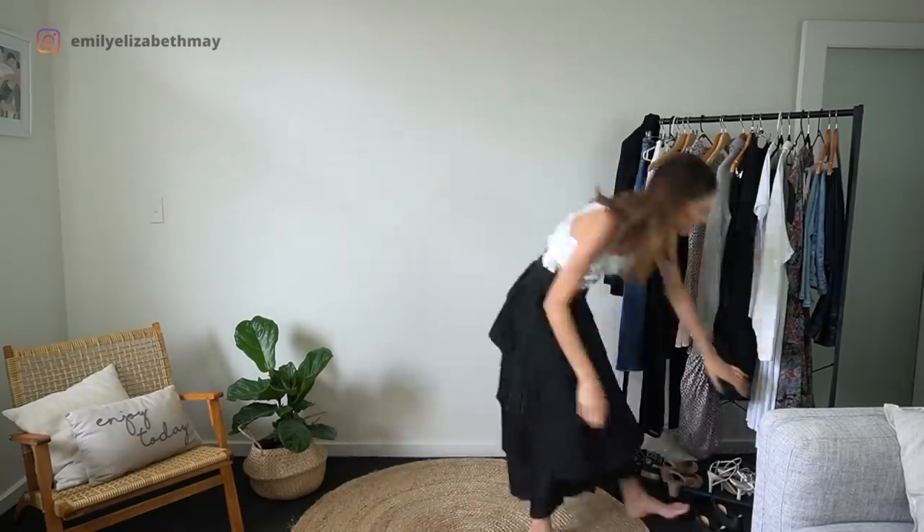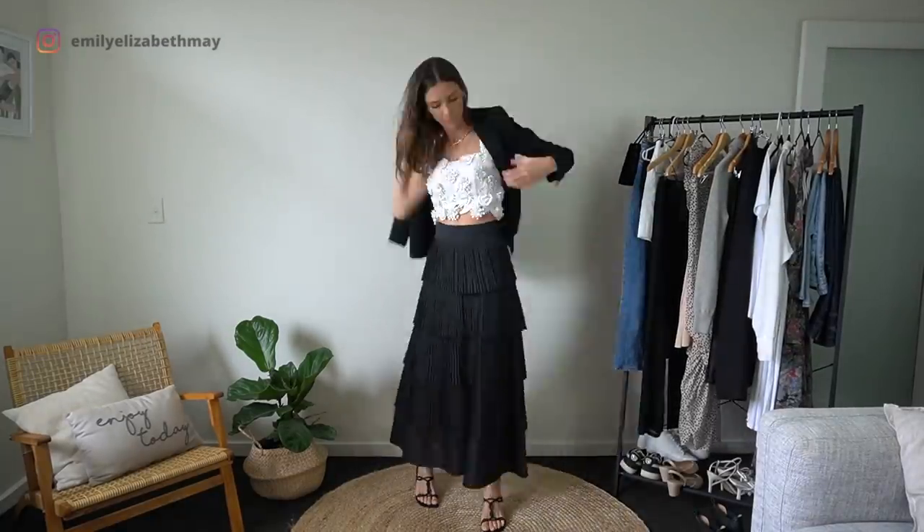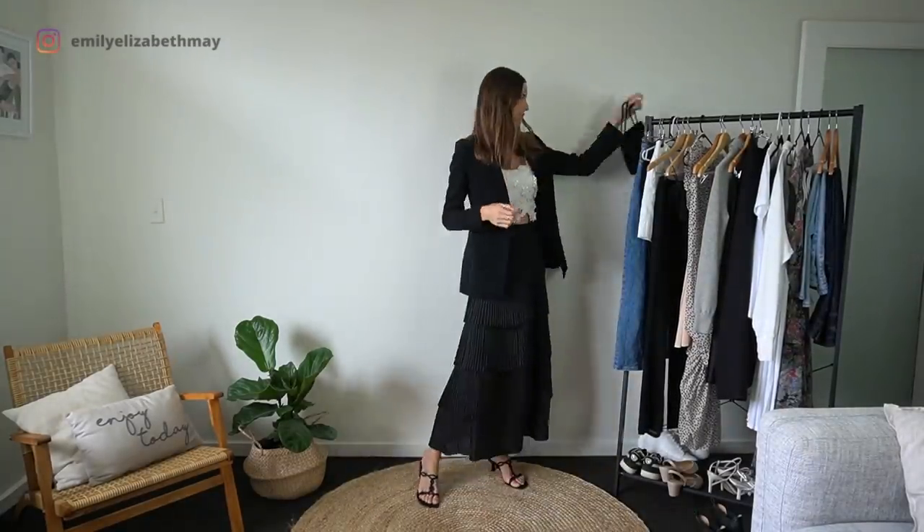I love this next outfit. I really do think that blazers look gorgeous over a long maxi skirt. There's something so chic about this look — I just love it.